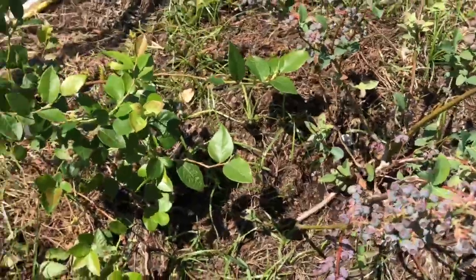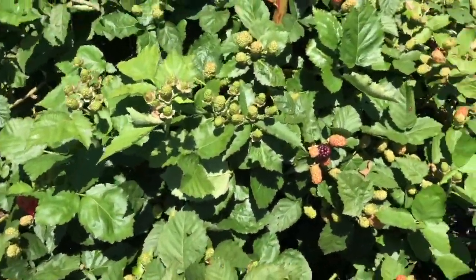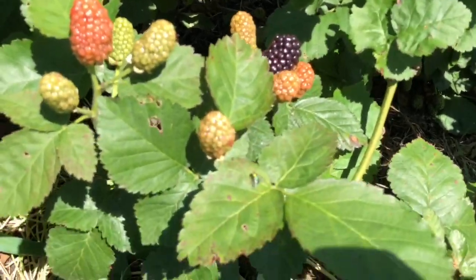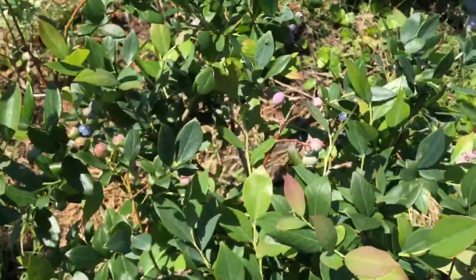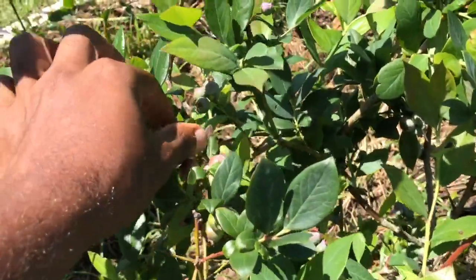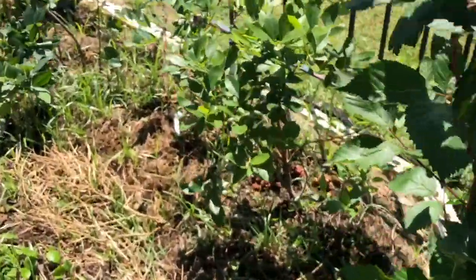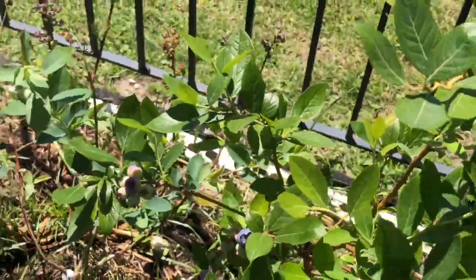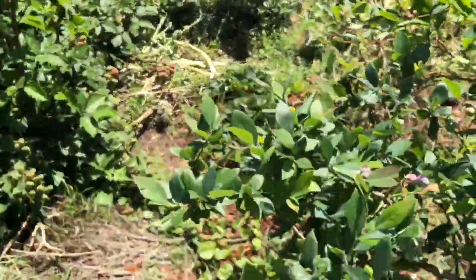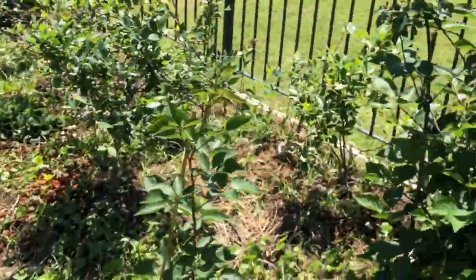Blueberries are starting to swell up. Some more ripe blackberries I need to come pick, and some ripe blueberries — almost ripe. I have my star blueberry back here just starting to ripen up too. I have 14 varieties of blueberries in here. I just received an email notification that Baker Creek shipped out my pink lemonade blueberries, so I'm excited about that.